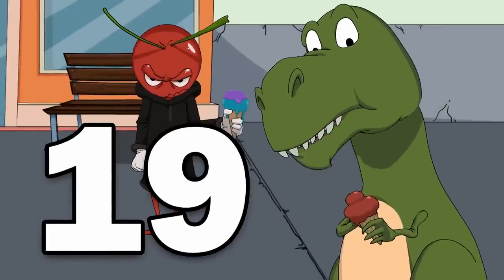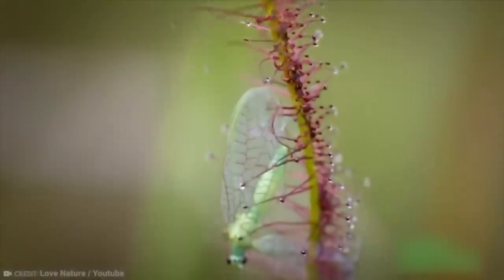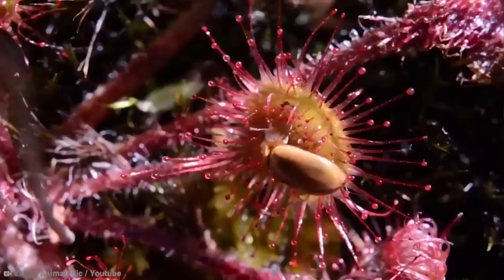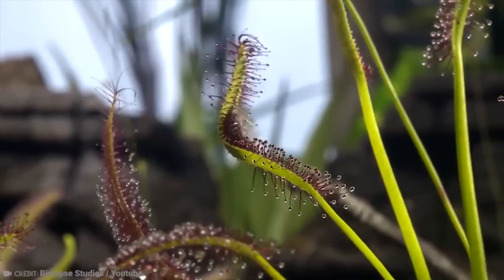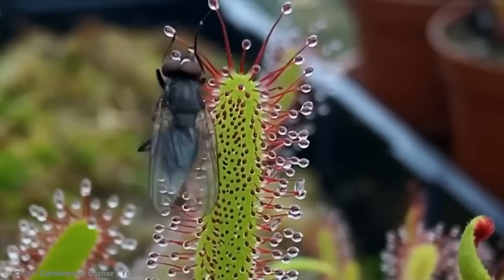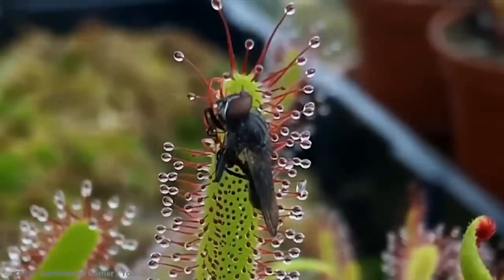Number 19: Sundews. If you're looking for something a bit broader in the scope of carnivorous plants out there in the world, then you have to look at the sundews. There are about 150 or more different sundews out there in the world right now, and unlike the Venus Flytrap, they can quite literally be found all over the world.